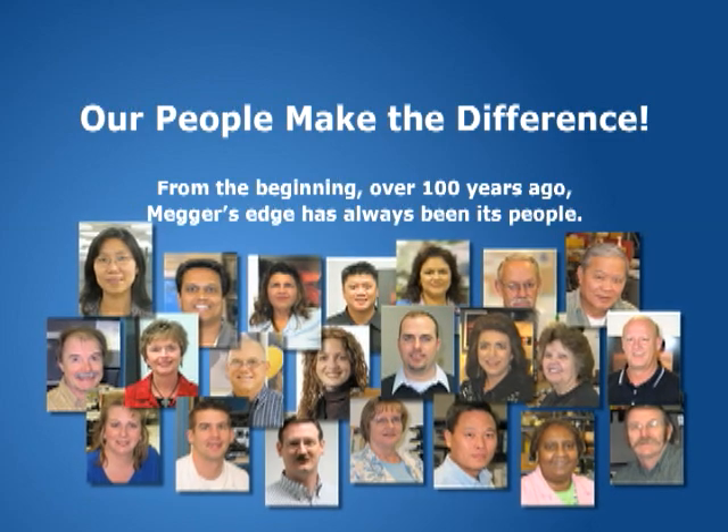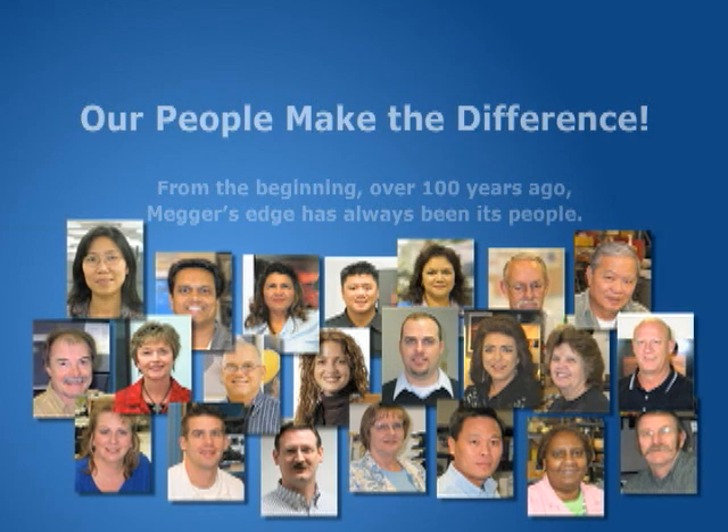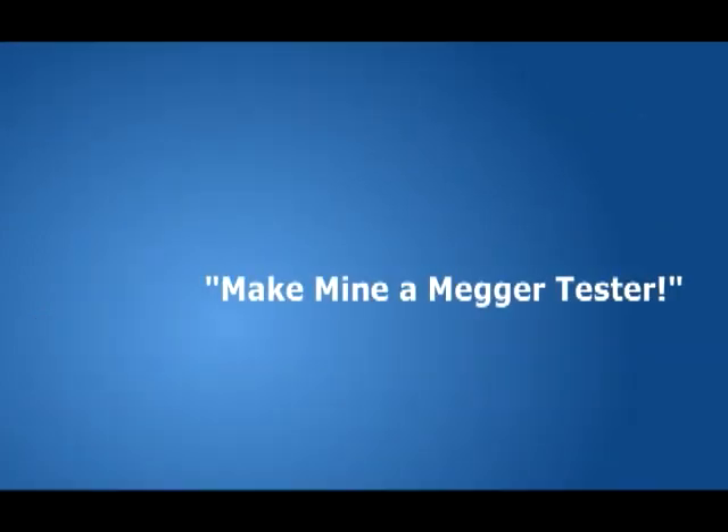With that edge, Megger works hard every day to make sure when you request the finest electrical test equipment, you'll say: make mine a Megger tester.